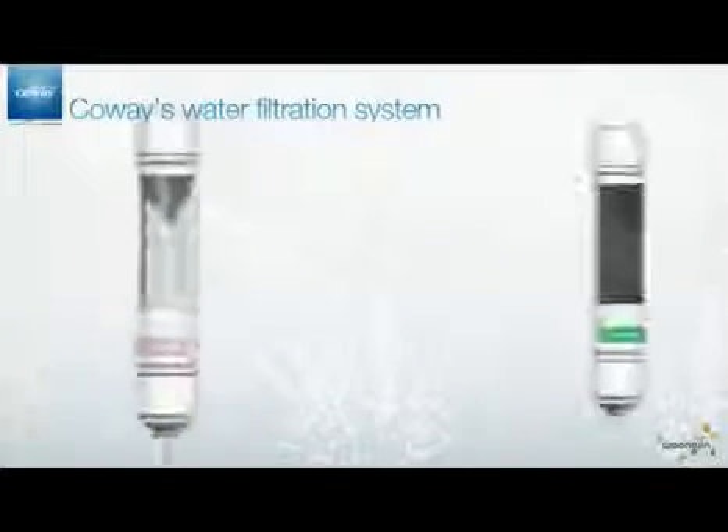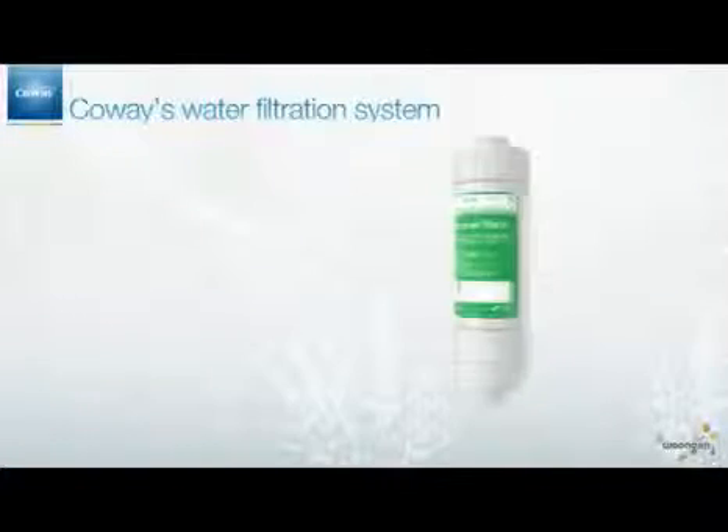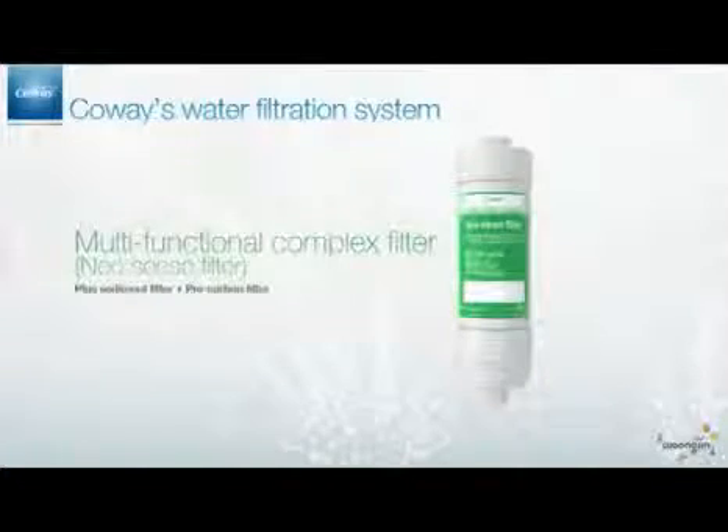The NeoSense Filter is a multi-functional complex filter that includes both features of the Plus Sediment Filter and the Pre-Carbon Filter.